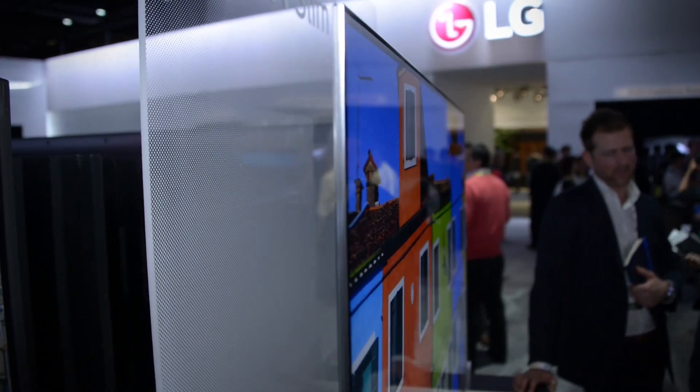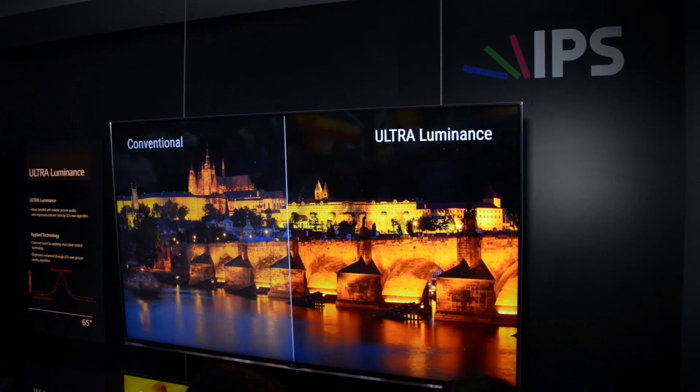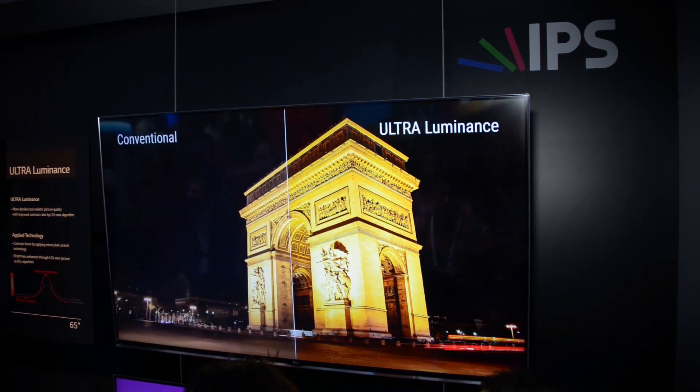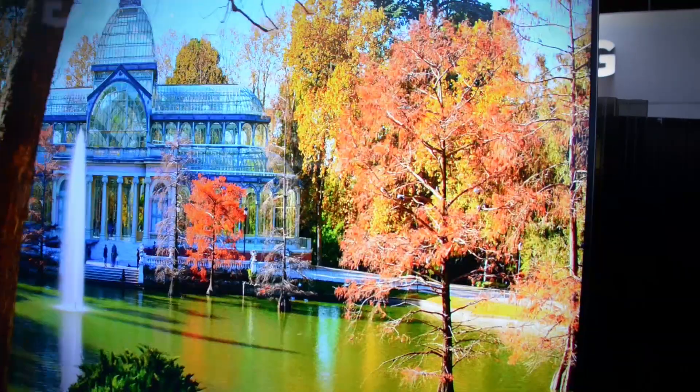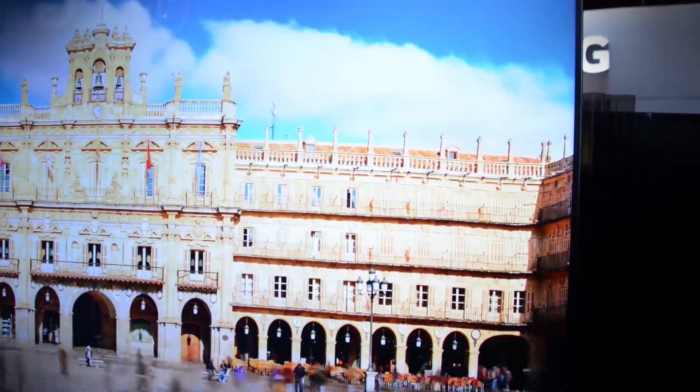Also new for this year is LG's ultra slim design. They've completely revamped their design with thinner bezels, thinner profiles, new stands, and an overall really sexy look. LG loves to use its IPS panels, and that allows for a wider viewing area and even brighter images. Black levels usually take a hit with those kind of panels, but LG continues to address this and makes improvements every year.